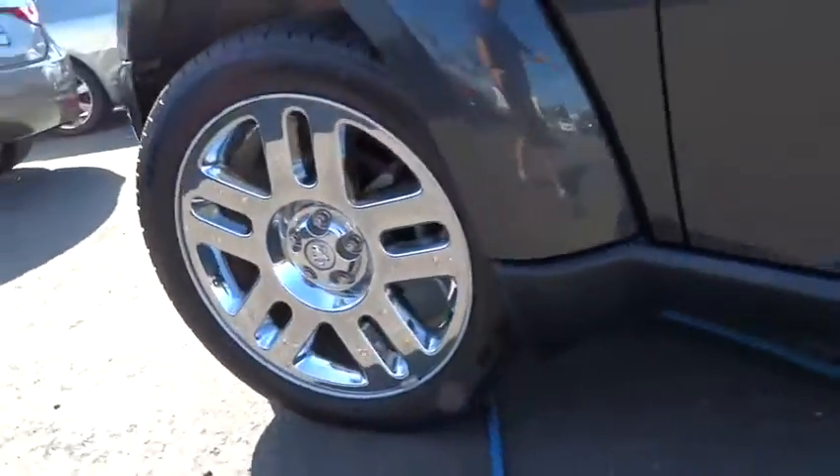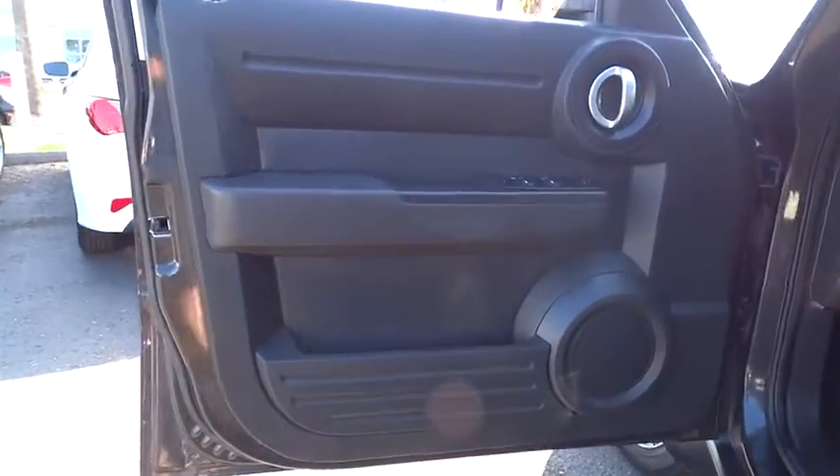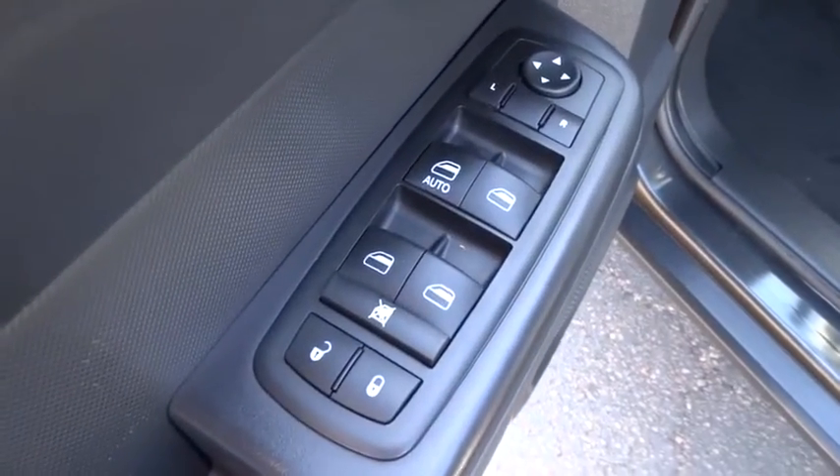Rear defrost, CD player, MP3 player, bucket seats, power windows, child safety locks, fog lamps, power door locks, passenger airbag.